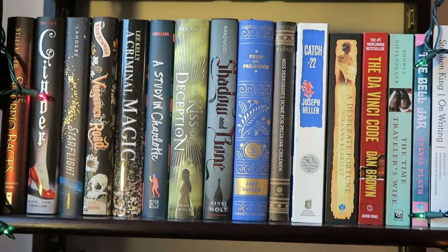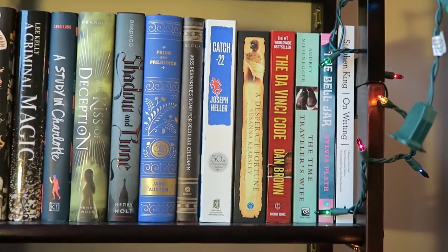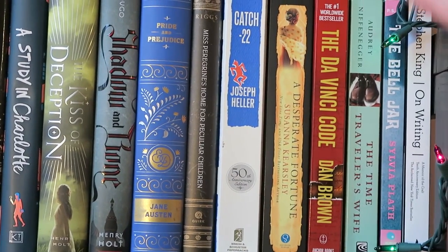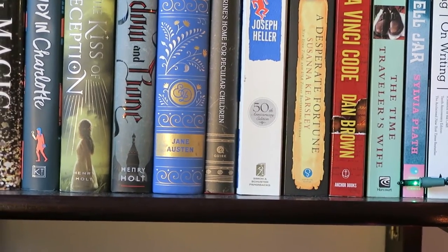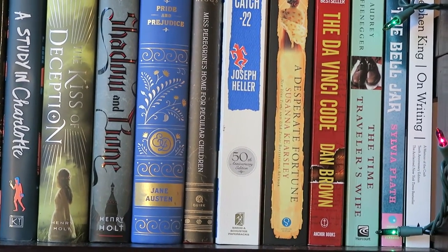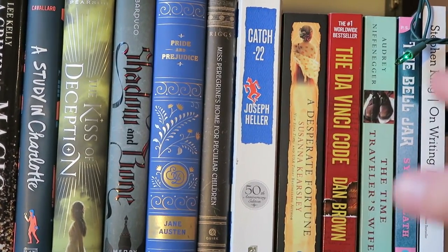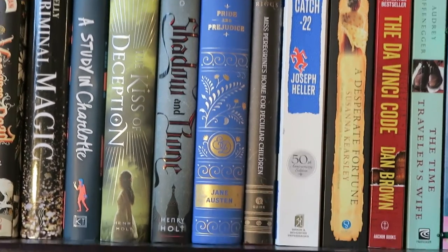Okay, and here we have the last full shelf, which is a combination of some hardcovers and some of my paperbacks. Over here we have Stephen King's memoir On Writing, then we have Sylvia Plath's The Bell Jar, Time Traveler's Wife by Audrey Niffenegger, The Da Vinci Code by Dan Brown — which I actually read and really liked. A Desperate Fortune by Susanna Kearsley, my next Susanna Kearsley read eventually.